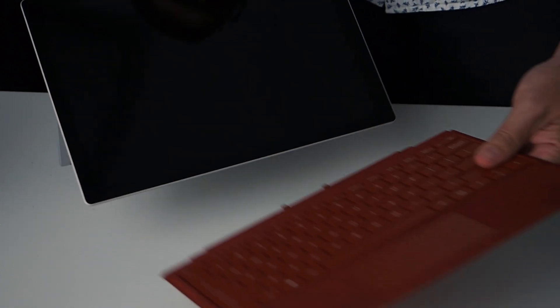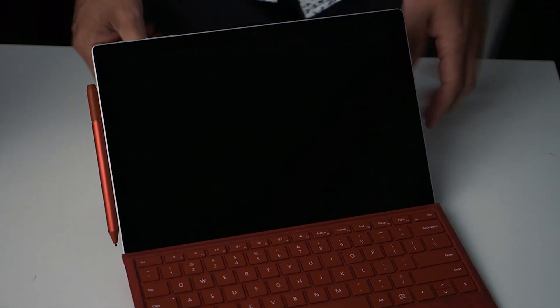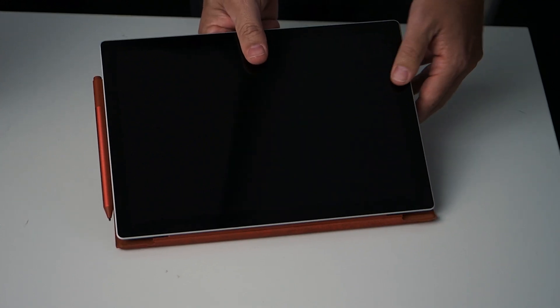From all accounts, this new model is a major upgrade on multiple fronts — just not in appearance. The Pro 7 Plus looks identical to the Pro 7, the Pro 6, the Pro 5 — you get the idea. So it does raise some questions.